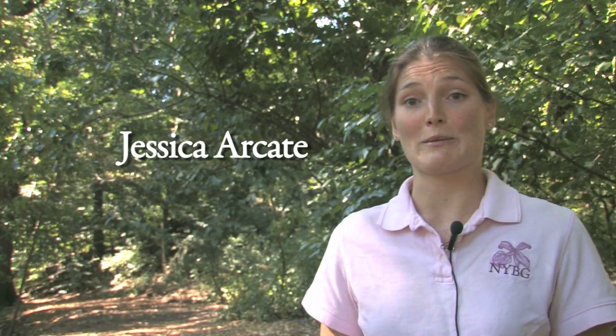Hi, I'm Jessica Arcate, Curator of Trees and Shrubs here at the New York Botanical Garden, and today we're in our 50-acre old-growth forest.